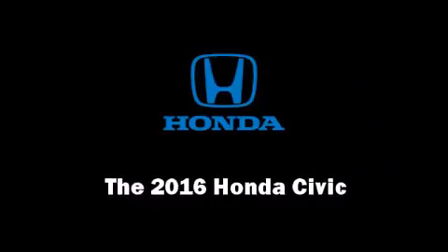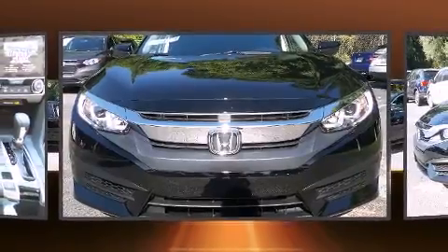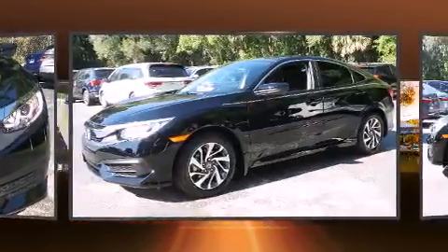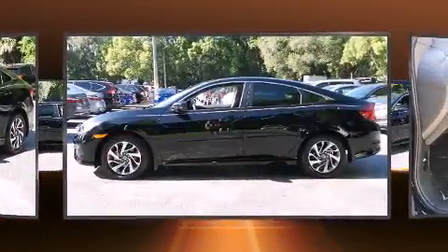The 2016 Honda Civic. This four-door, five-passenger sedan is ready to drive off the showroom floor. It features a continuously variable transmission, front-wheel drive, and a two-liter four-cylinder engine.